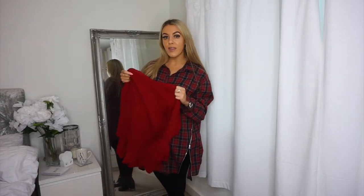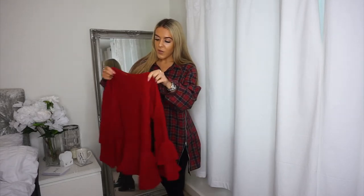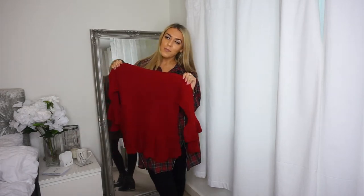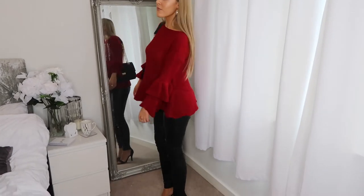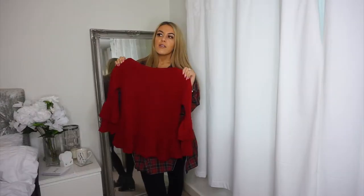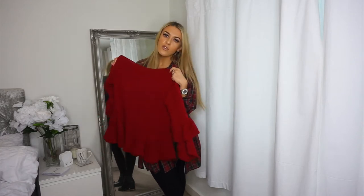The first thing I'm going to show you is this peplum jumper. Because it's quite thin in terms of the knitting I don't want to risk ripping it, so this is the front. It's this red peplum sleeve frill-detailed jumper. I picked it online and it did look okay online, but it looks so much nicer on. It's one size, which is great.